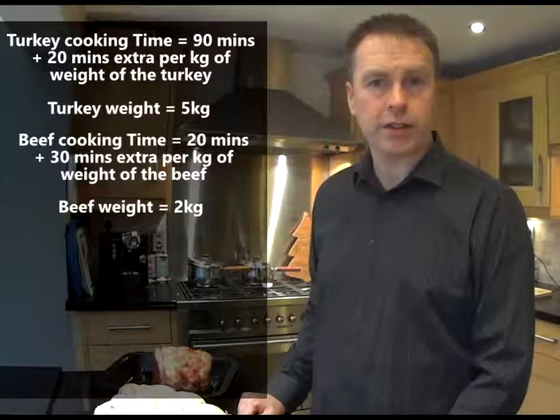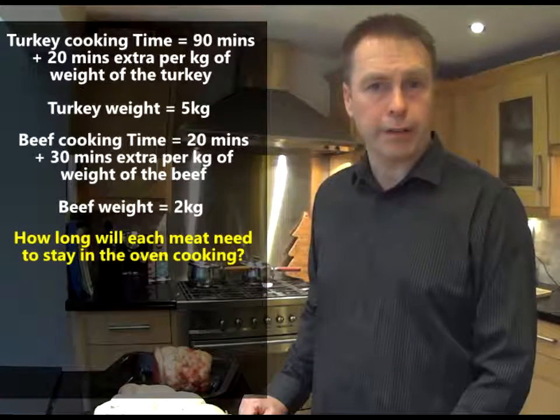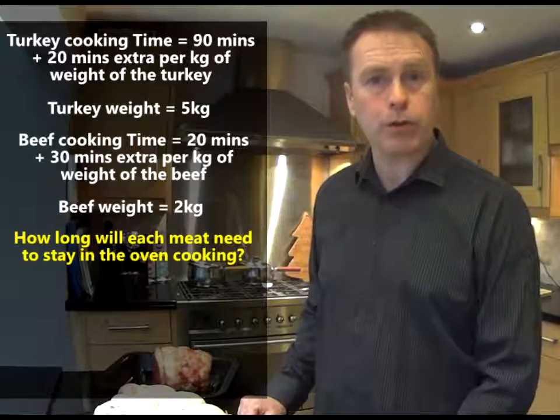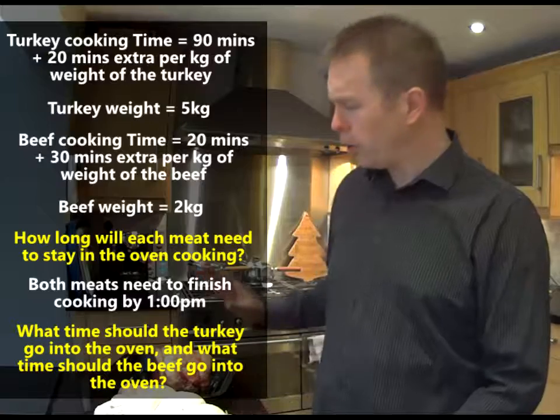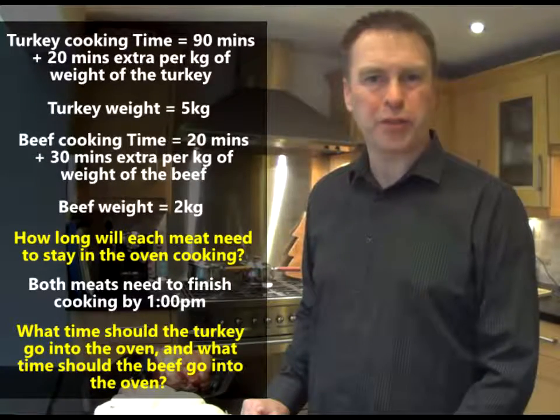So the first question is this: for both of these meats, can you tell me how long will they need to stay in the oven? The second question is this: we need them both to come out at 1 o'clock this afternoon. So tell me what time should I put the turkey in the oven and what time should I put the beef in the oven? Use some maths and help me solve this problem.